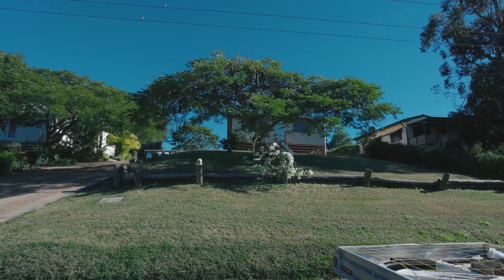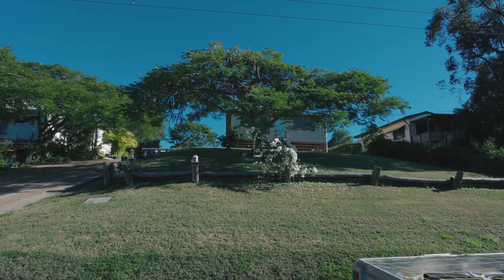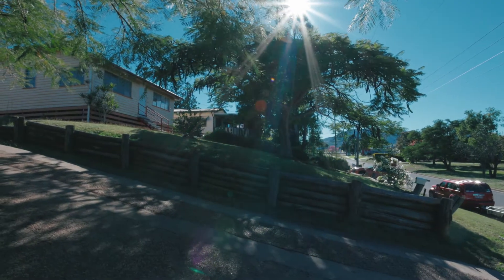He spent a week in Rockhampton and pulled out the old rotting, horrible, ugly wood retaining wall and replaced it with this beautiful brick one.